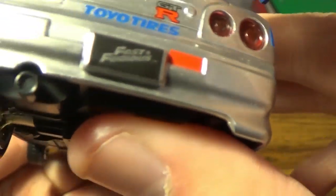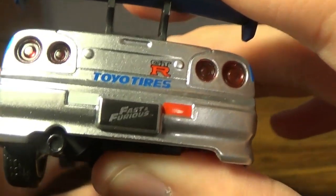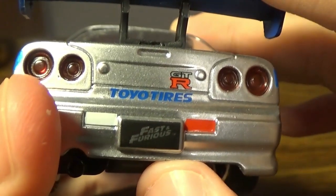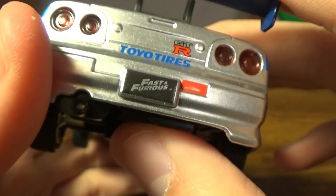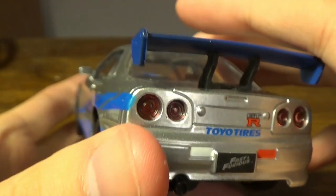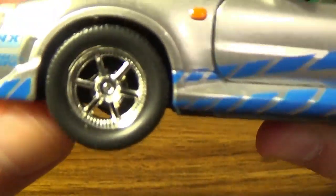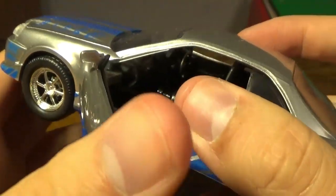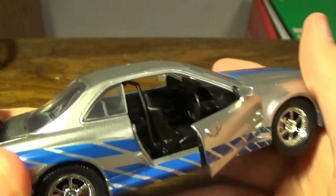It just says Fast and Furious on the undercarriage. Another car I have actually says Fast Seven or something. It has Toyota tires, which is an actual real company — not just made for the movies. I believe Toyota makes the same kind of tires as the car I drive, which I'm not going to mention. The door is open and you can see the nitro tanks inside. This is also a right-hand drive vehicle.